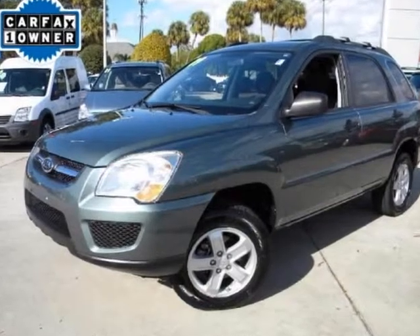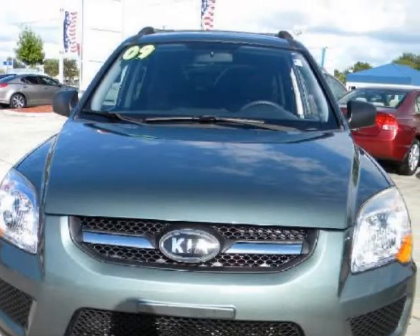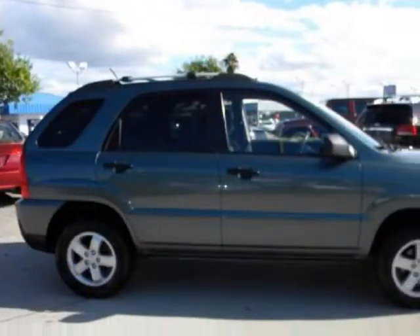We think you will love this pre-owned 2009 Kia Sportage two-wheel drive four-door six-cylinder Auto LX, which had 40,593 miles. It comes fully equipped with two keys, four-wheel ABS, four-wheel disc brakes, and many other features.